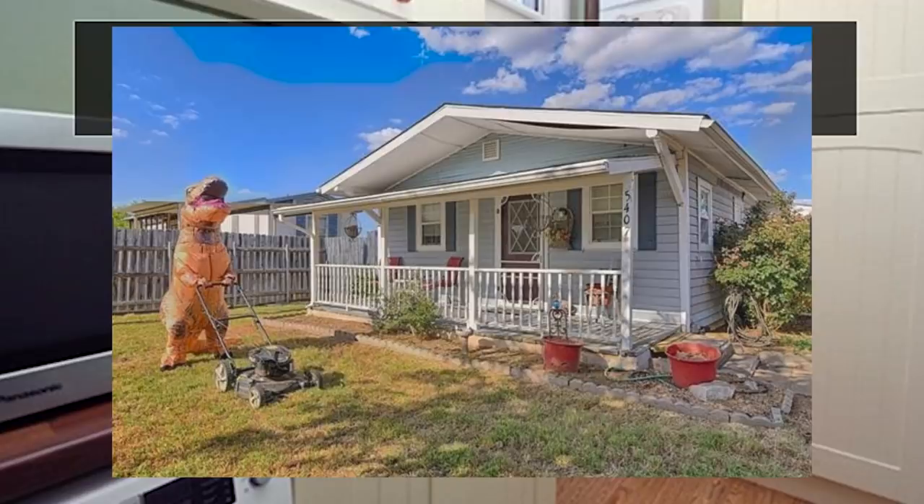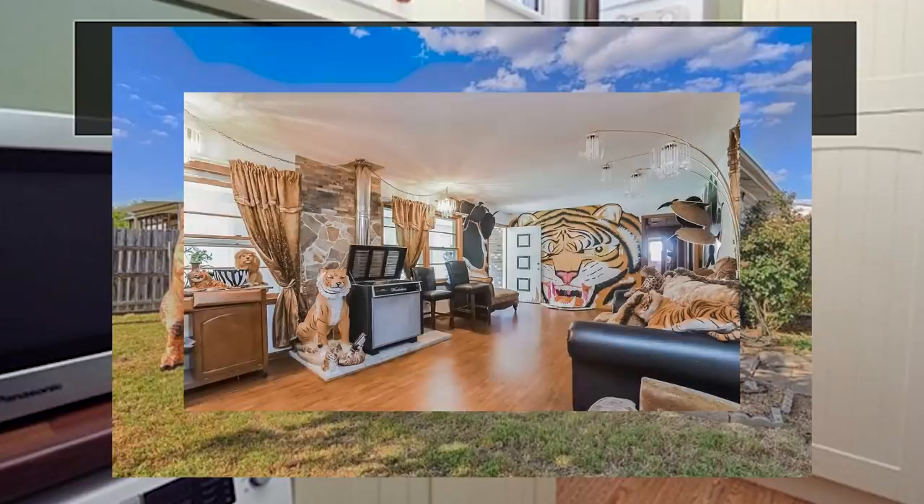Have you ever been browsing for a home online, looking at photos and thinking, this is way too good to be true? What is going on? Why is that grass so green? Why is that sky so blue? In today's video, I'm going to pull up a search and share some strategies and tricks that realtors use to fool you into liking a house more than you really do.